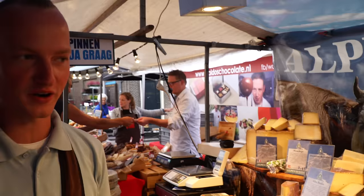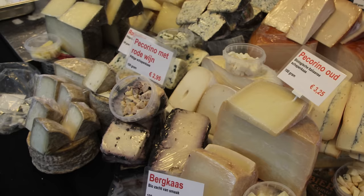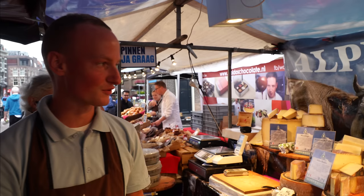No Dutch cheese — from France, Italy, Spain, Portugal. All over Europe, no Holland cheese. Pecorino with truffle — it's a very exclusive cheese.